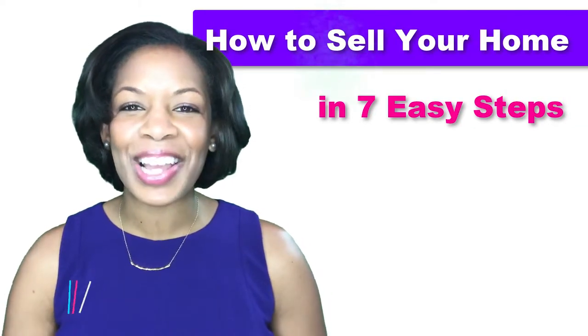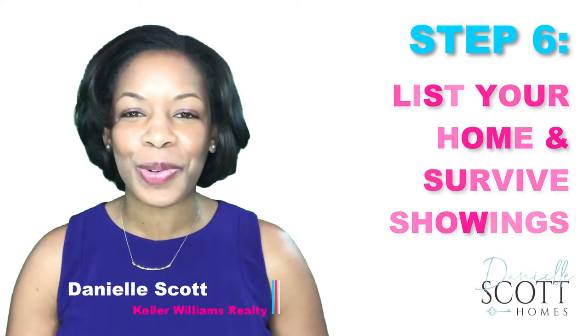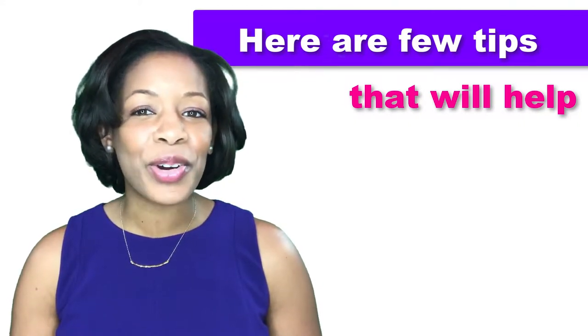How to sell your home in 7 easy steps. I'm Danielle Scott with Keller Williams. Step 6: List your home and survive the showings. Home showings are hard to juggle, whether your home is empty or full of kids running around. If you're still living in the home, these handy tips can help you stay sane and get your home sold.